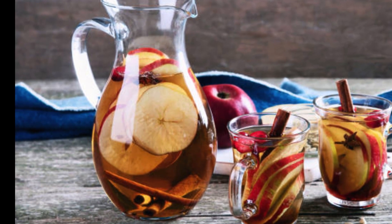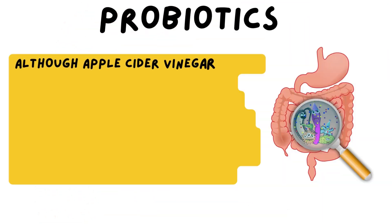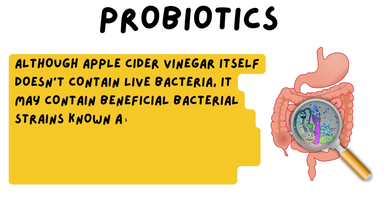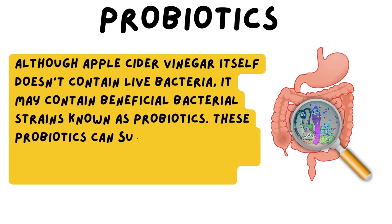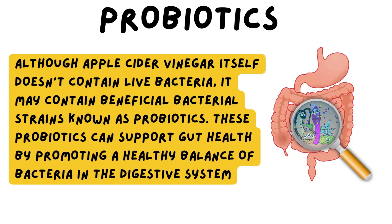Polyphenols also support brain health. Although apple cider vinegar itself doesn't contain live bacteria, it may contain beneficial bacterial strains known as probiotics. These probiotics can support gut health by promoting a healthy balance of bacteria in the digestive system.